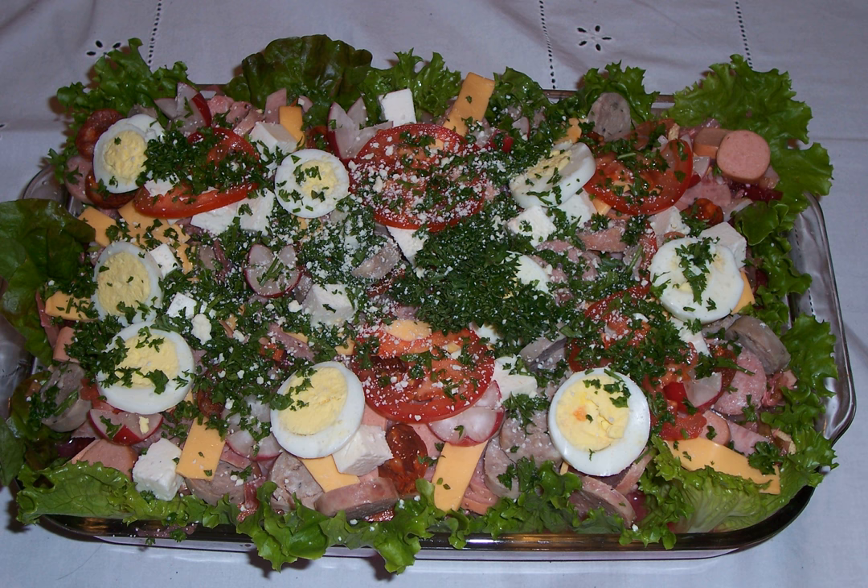Patches are a kind of tamale made from potatoes or rice instead of corn.